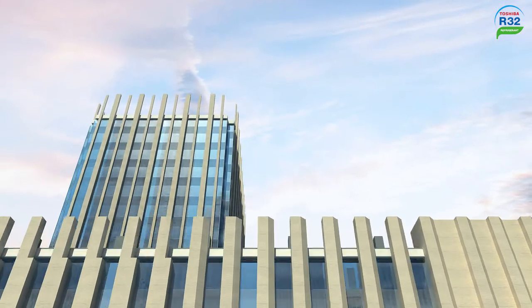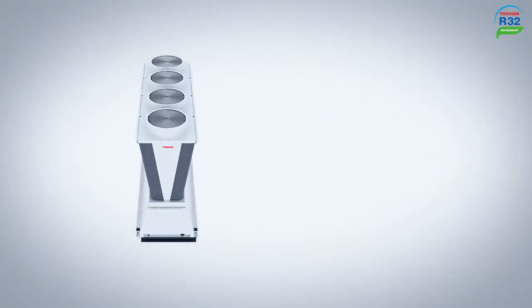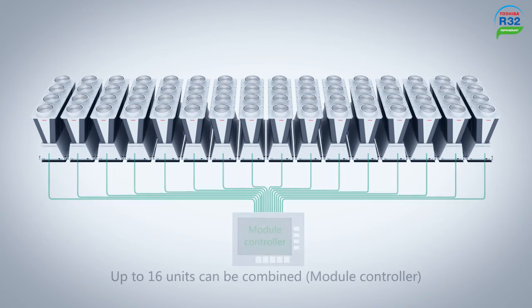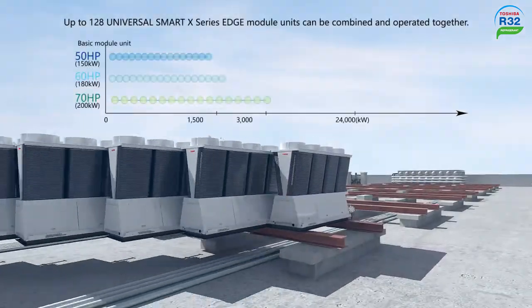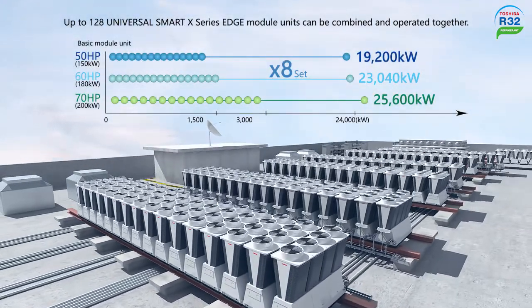Modern building requirements are becoming more diverse, and therefore the demand for complex air conditioning solutions is increasing. The maximum load capacity of one Toshiba Universal Smart X-Series Edge unit is 70 horsepower. The module controller can combine and operate up to 16 units, and coupled with the Edge powerful group control technology, provides flexible control of up to eight groups of module controllers, resulting in a total maximum power output of 8,960 horsepower.